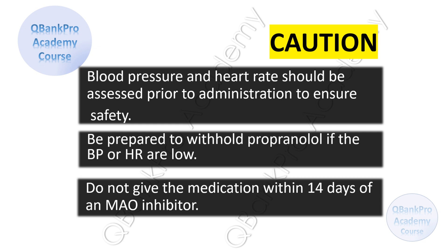There are some cautions when administering propranolol, such as blood pressure and heart rate should be assessed prior to administration to ensure safety. Be prepared to withhold propranolol if blood pressure and heart rate are low. Do not give the medication within 14 days of an MAO inhibitor.